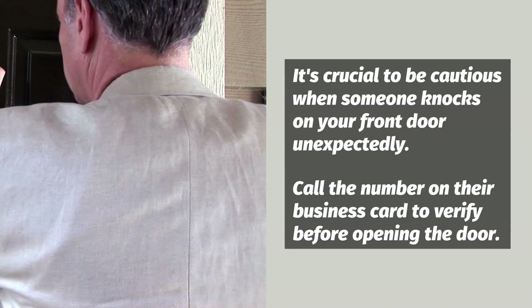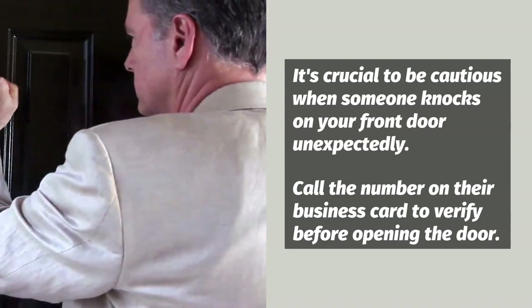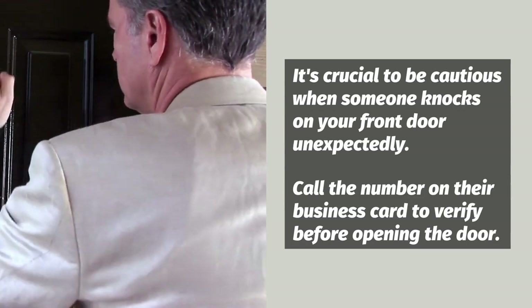It's crucial to be cautious when someone knocks on your front door unexpectedly. Verify their identity by calling the phone number on their business card before opening the door.